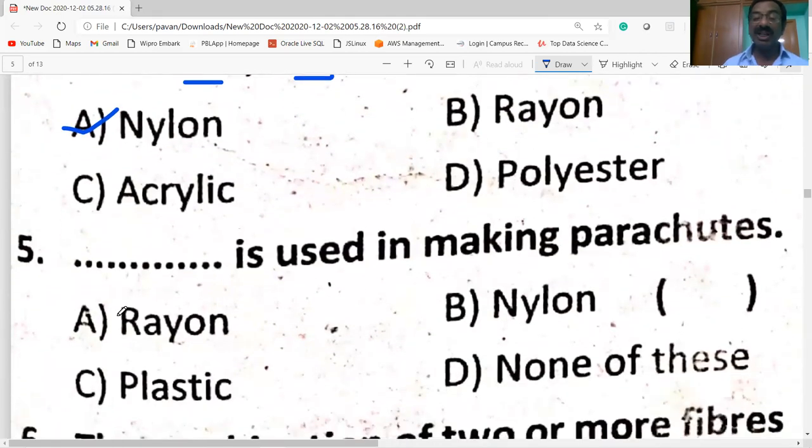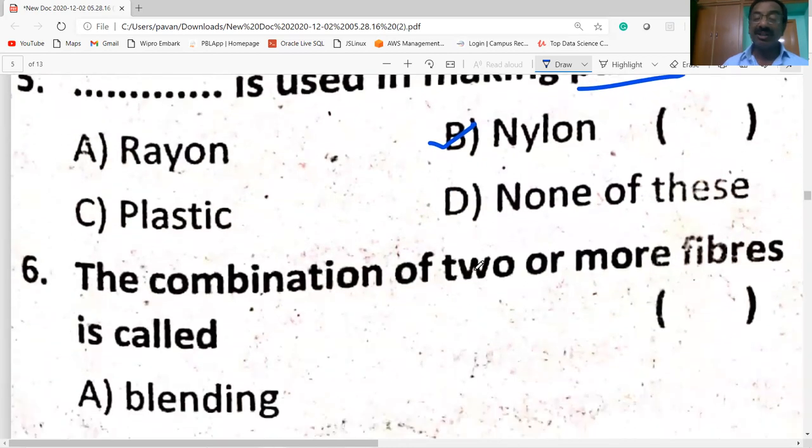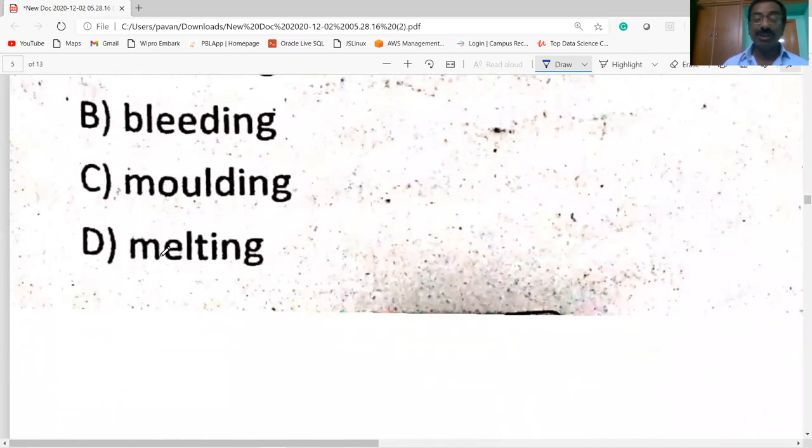Nylon is used in making parachutes. Parachutes are made of nylon because it is a very strong fiber. The combination of two or more fibers is called blending.